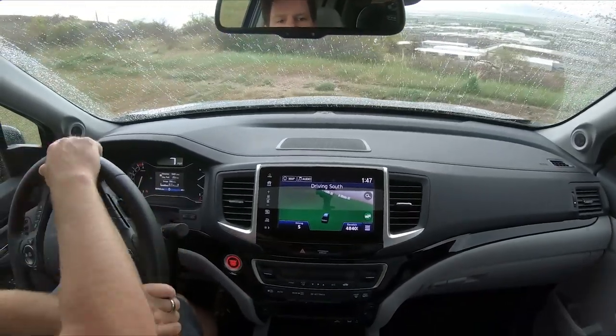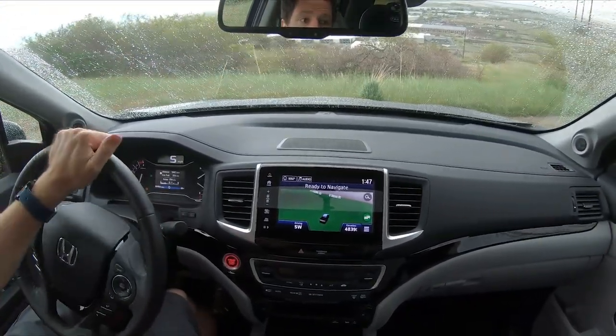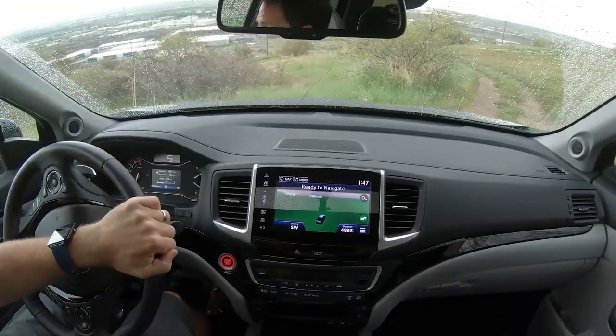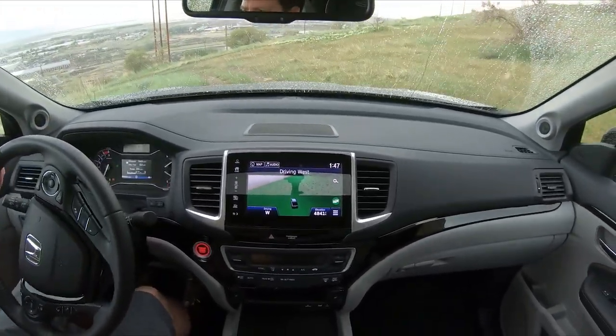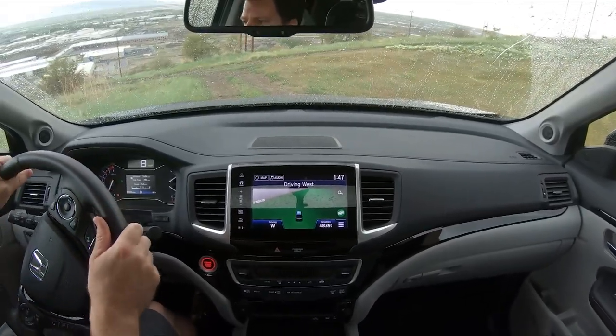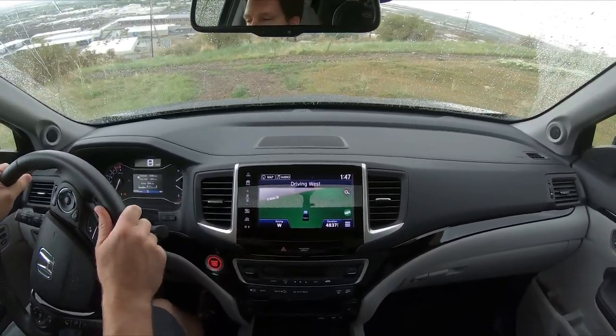I haven't mounted the camera up there on very many vehicles before, so hopefully it gets a better view. You can see how much it's shaking rather than when it's in my arm — my arm kind of stabilizes it a little bit — whereas this you'll get the full shake.